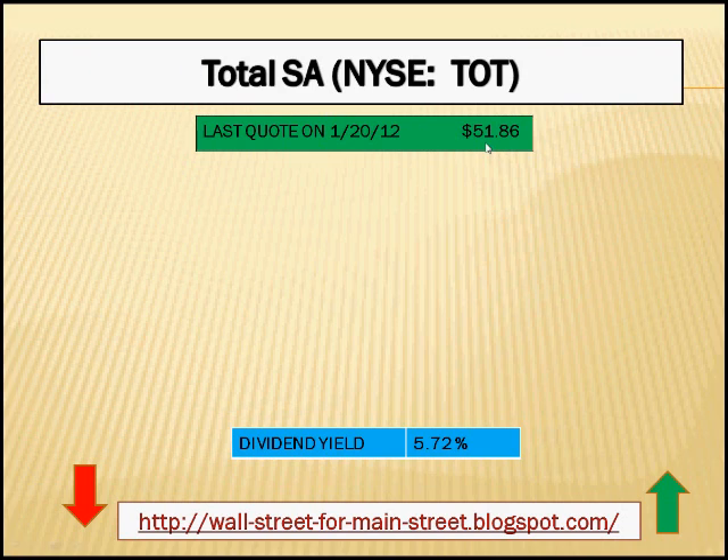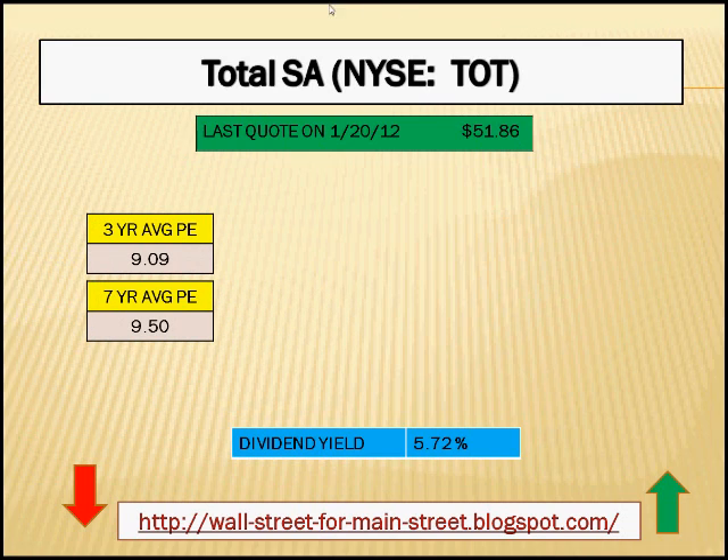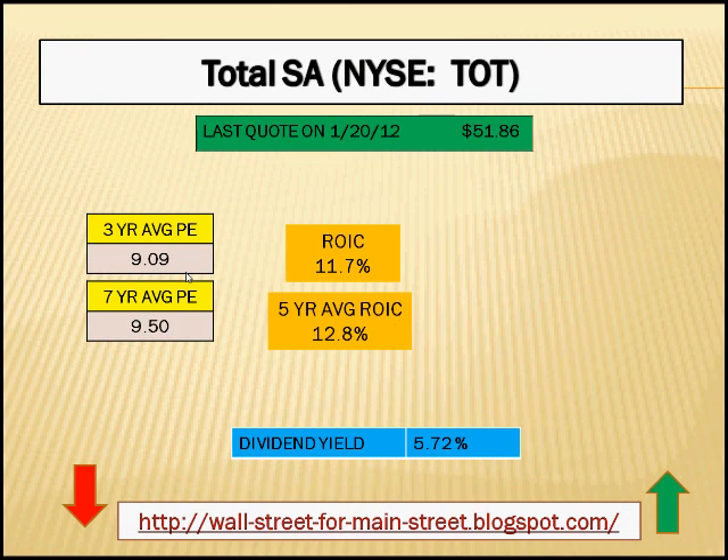The last quote from Friday the 20th was $51.86. If we look at the earnings history of Total, we see consistent earnings, which currently put Total at a three-year average price-to-earnings multiple of 9.09. The seven-year average P/E ratio is about the same at 9.5, definitely putting Total in value territory.